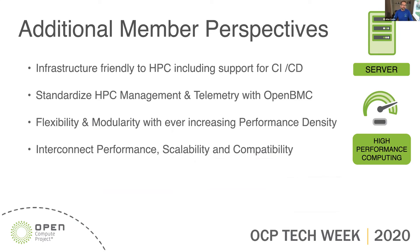We've had about three membership discussions so far. Topic areas coming through include: infrastructure friendly to HPC, including support for continuous integration and continuous deployment — the big infrastructure to feed these high-performance machines would be critical. Standardizing HPC management and telemetry with OpenBMC is a recurring thread, since all these supercomputers tend to have different management software and firmware levels. There's also flexibility and modularity, which is at the core of OCP, but we need to focus on ever-increasing performance density — a relentless march from silicon vendors. And finally, interconnect performance: scalability and compatibility are key issues, especially with heterogeneous systems, and how we normalize or allow multiple ones to be switchable.